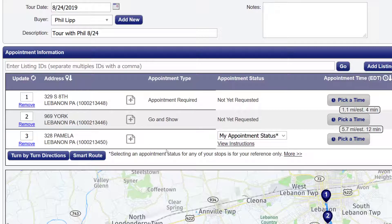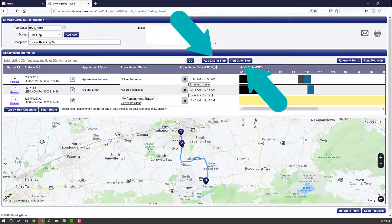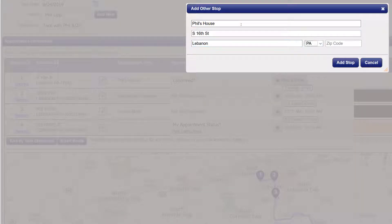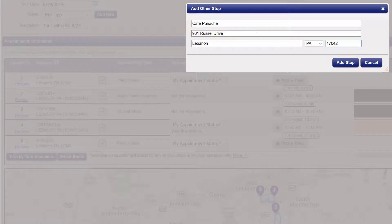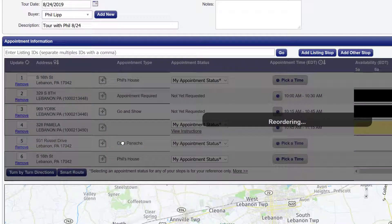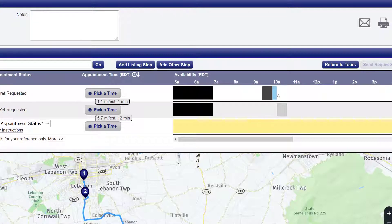Once the listings have been sorted in the right order, you're ready to do things such as add additional start and stop points. For example, if you're picking up the buyer, you'll want to add their address both as a starting and a stopping point. Perhaps you're planning on hitting a restaurant or a coffee shop on the way home to discuss a possible offer. Once you have all of your listings in the right order and you've added all your additional stops for that day, you'll be able to select the showing times on the right.